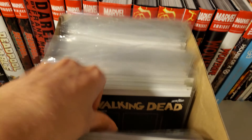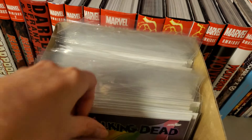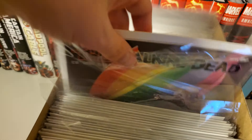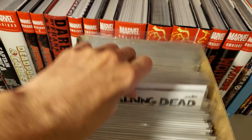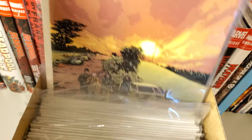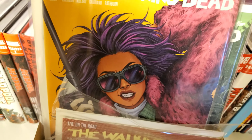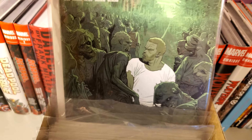Issue 165, issue 167, 168 — I think I have two copies of these. The regular cover of 168 and 169.